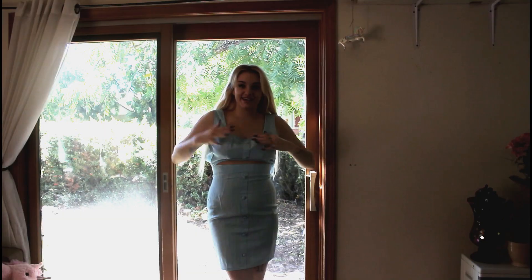We'll see how that looks. I got pants, your girl got a floral print shirt, this is a skirt, and I got a blue dress. So let's try this on.